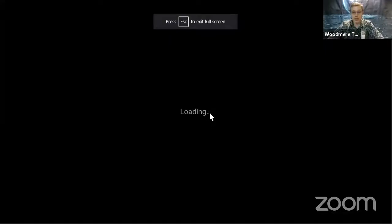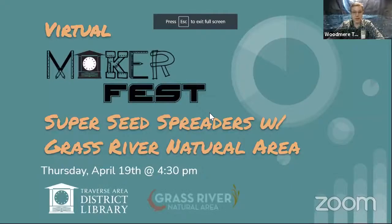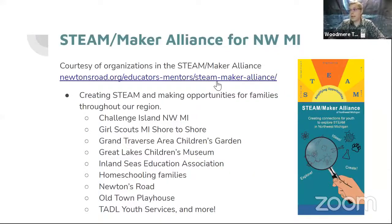Maker Fest is courtesy of the Steam Maker Alliance for Northwest Michigan. These are organizations who are creating STEAM and making opportunities for families throughout our region. So excited to have them along to help support STEAM and making and Maker Fest here in Northwest Lower Michigan. If you don't know what STEAM is, that is science, technology, engineering, art, and math.